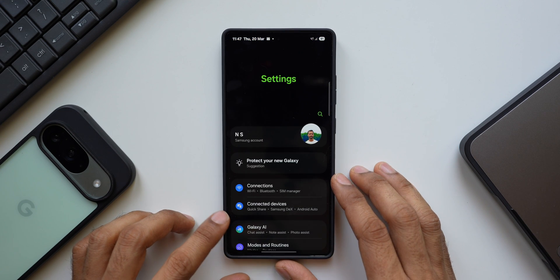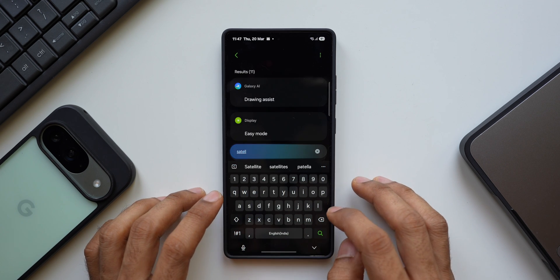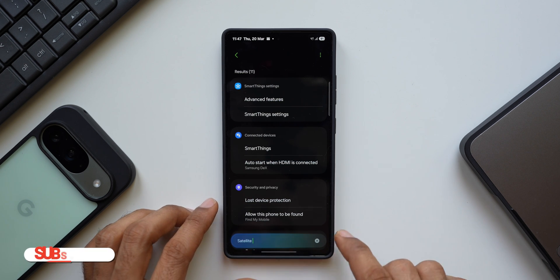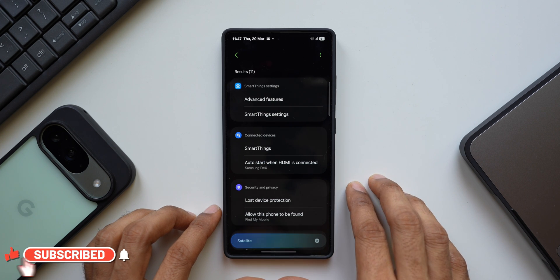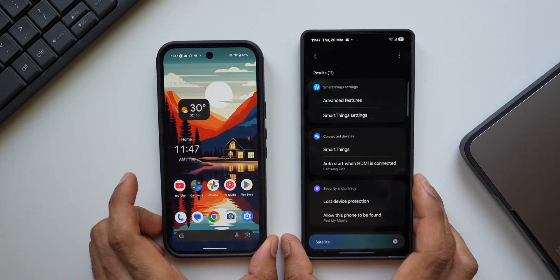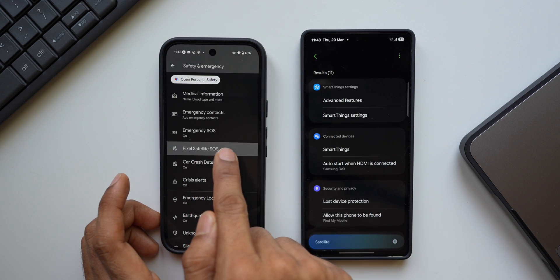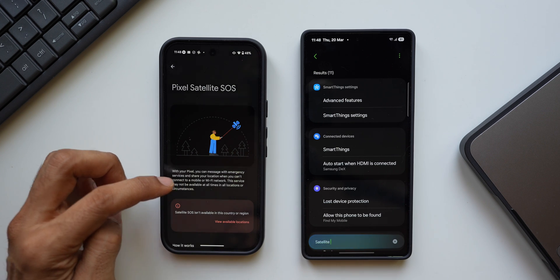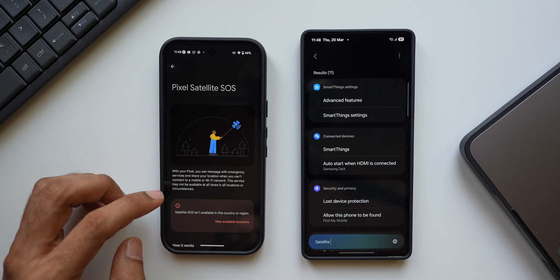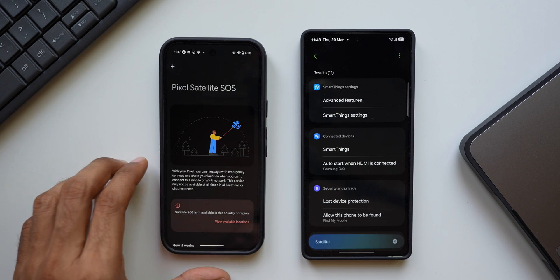Let's go to the settings and search for satellite connectivity on the Samsung Galaxy S25 Ultra. In the search results we don't see anything at all, because at the moment satellite connectivity is not available in my country on the Galaxy S25 series. If I search the same feature on the Pixel phones — even the Pixel 9 — it supports satellite connectivity. Here you can see 'Pixel Satellite SOS.' When I tap on that, it says: with your Pixel you can message with emergency services and share your location when you can't connect to a mobile or Wi-Fi network. This service may not be available at all times, in all locations or circumstances. So at least we can see this feature on the Pixel phones.